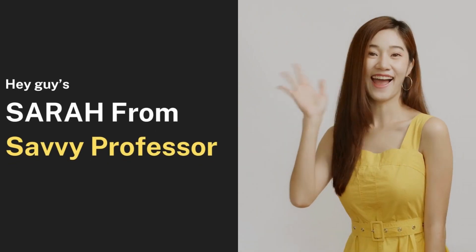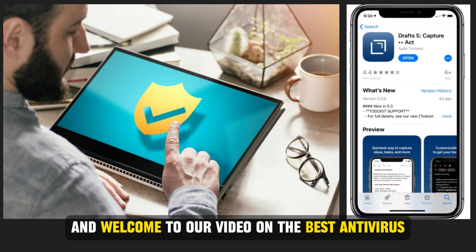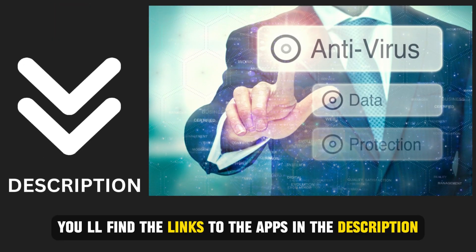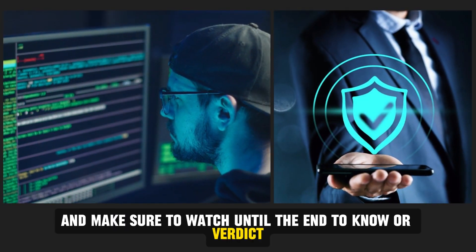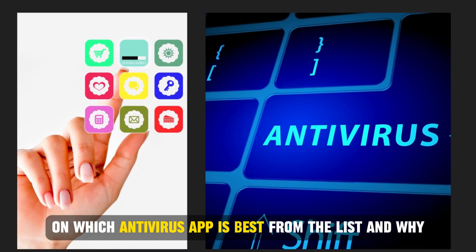Hi guys, this is Sarah from The Savvy Professor, and welcome to our video on the best antivirus apps for iPhone. You'll find the links to the apps in the description, and make sure to watch until the end to know our verdict on which antivirus app is best from the list, and why.